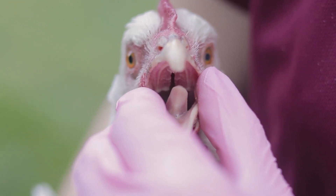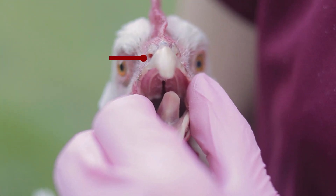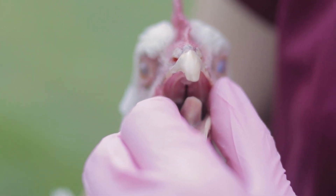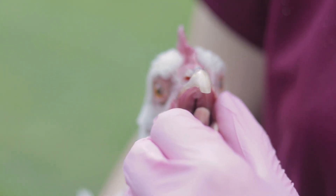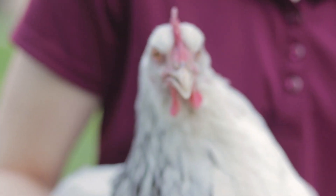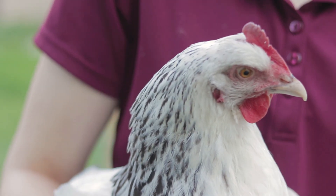Now look at the nostrils or the nares on the beak of your chicken. They should be clear of any discharge, crusts or scratches. The beak should be smooth and come to a sharp point. Open the chicken's beak to look for ulcers or lacerations inside of the mouth or on the tongue. If you have any concerns with the eyes, nares or beak of your chicken, contact your veterinarian.